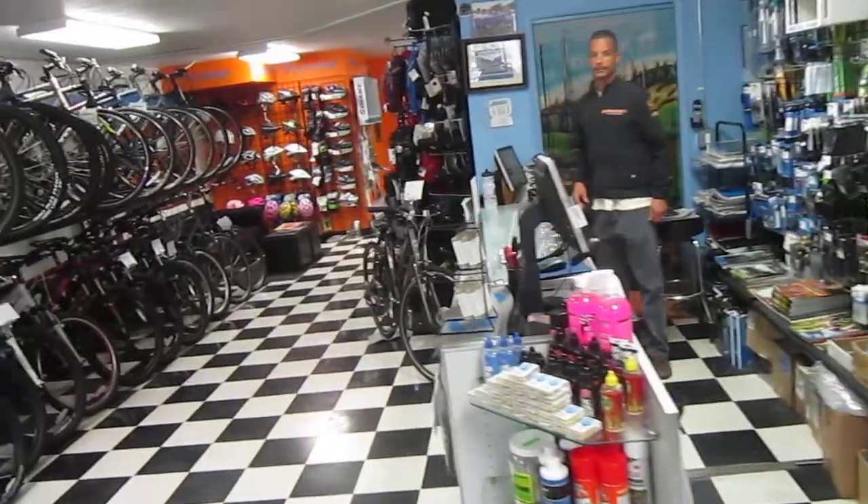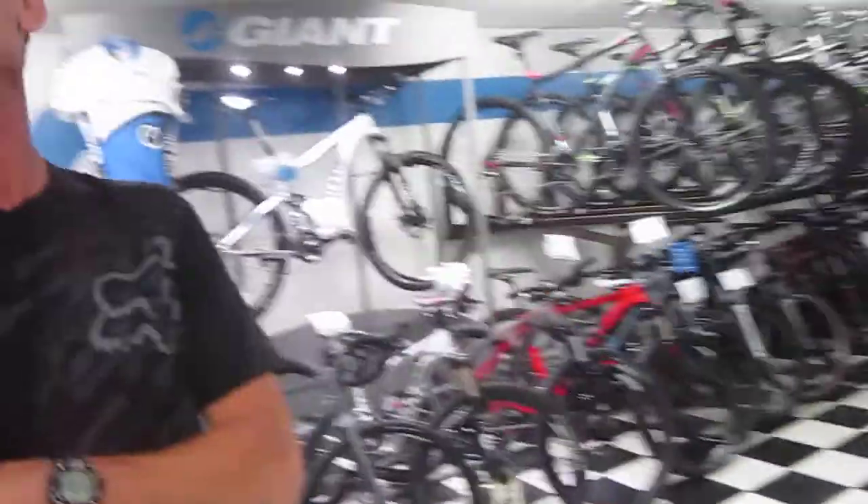This shop looks like they've got it covered pretty well, and this is the owner. Hi, I'm Bob. Nice to meet you. And you are? My name is Ed Brown.